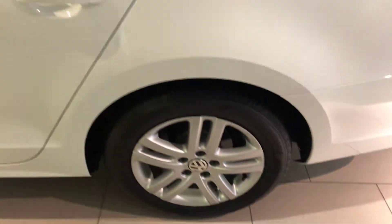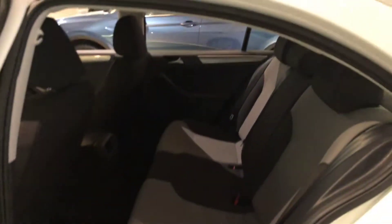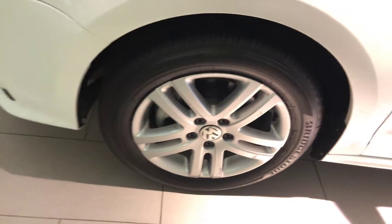It's another wheel. Back seat — a lot of leg room, a lot of headroom. That's the last wheel.